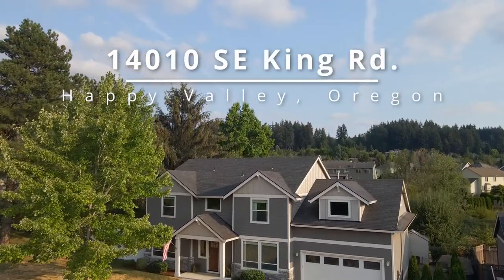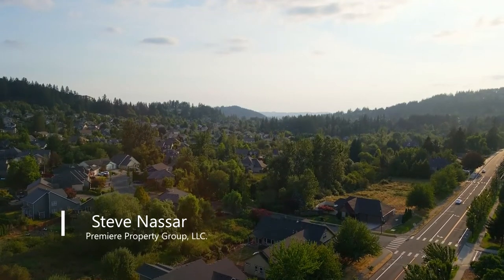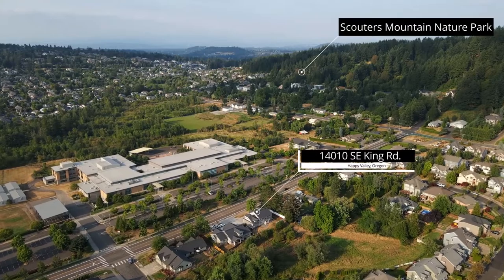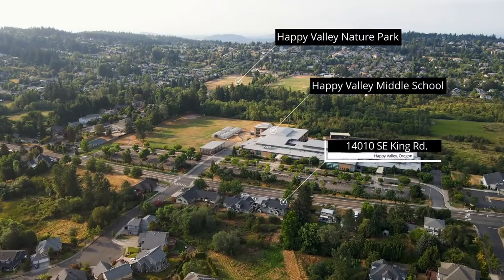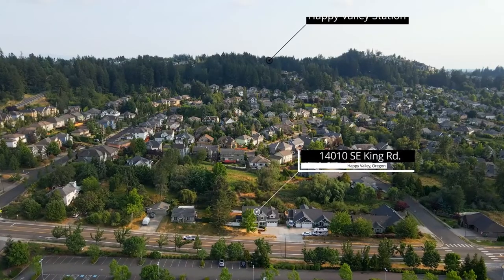This newer and spacious home with tons of upgrades backs to a green space in a coveted Happy Valley neighborhood. It's an ideal location near walking trails and only steps away from Happy Valley Nature Park, featuring 24 acres of wetlands, playgrounds, sport courts, and more.